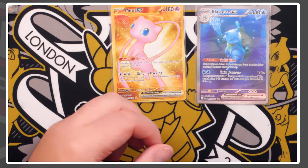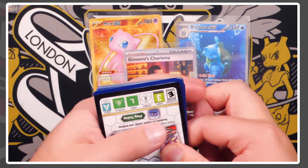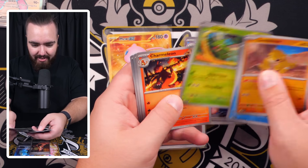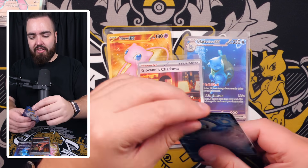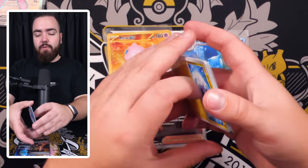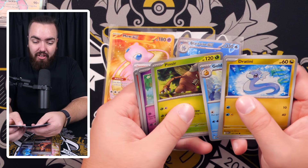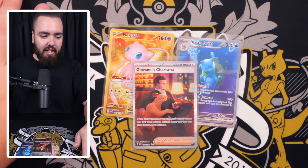I love this card — the centering isn't great, thick on the right compared to the left — but look at this: Giovanni holding the Poké Ball, the Master Ball there in the back, and Persian on Giovanni. Just stunning. And there's a card behind it — a full art Wigglytuff! A double whammy: Wigglytuff full art and Giovanni's Charisma special art. We keep it moving — Blastoise EX as well.